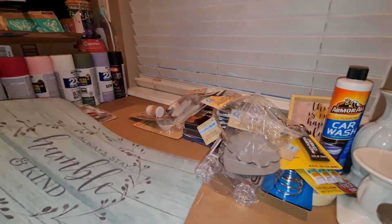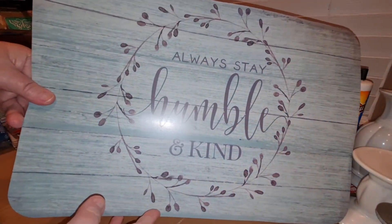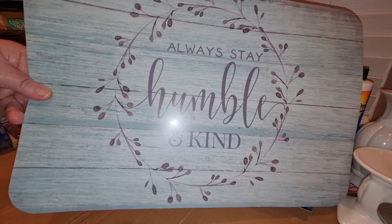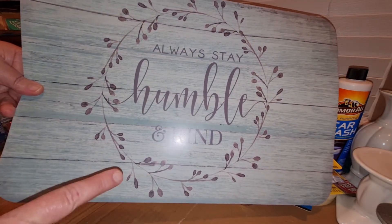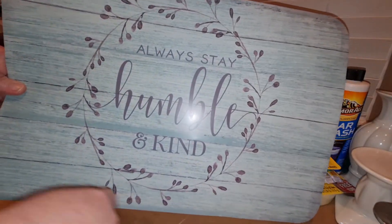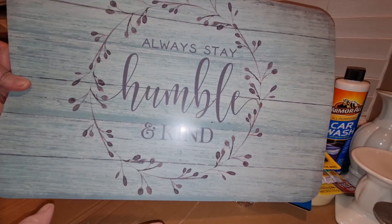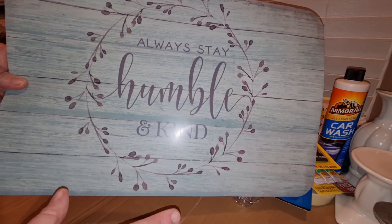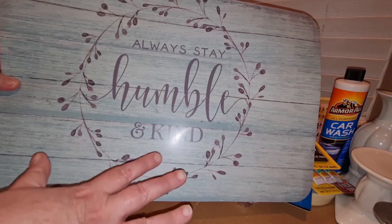I also picked up this really cute placemat that says 'Always stay humble and kind.' I'm probably going to cut out the center part and turn it into maybe some kind of sign or a wreath or something, because I love the color and I love what it says.